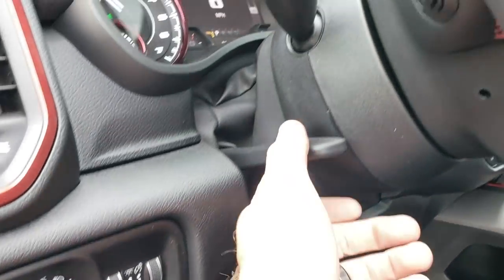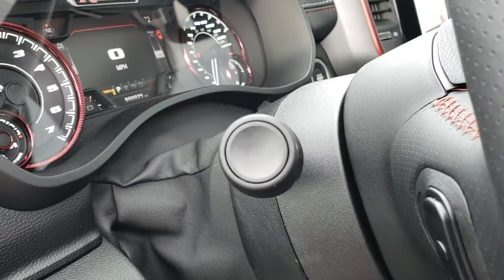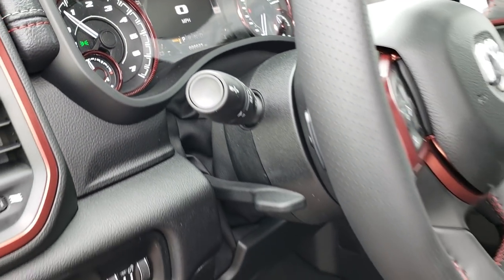It also has power pedals. Also new on these Rams — the steering wheels not only tilt, but they also telescope, so they go in and out and lock into place.